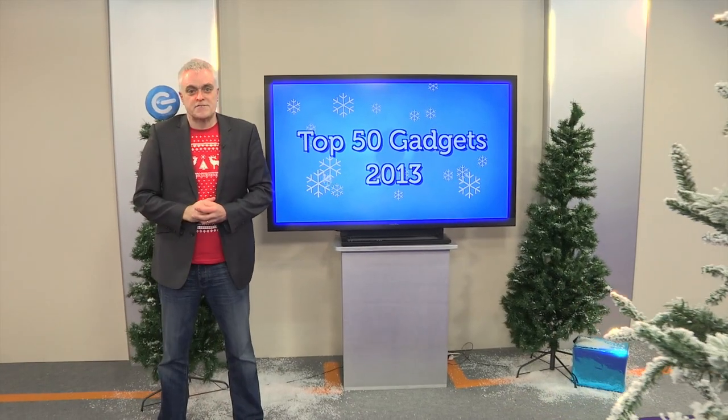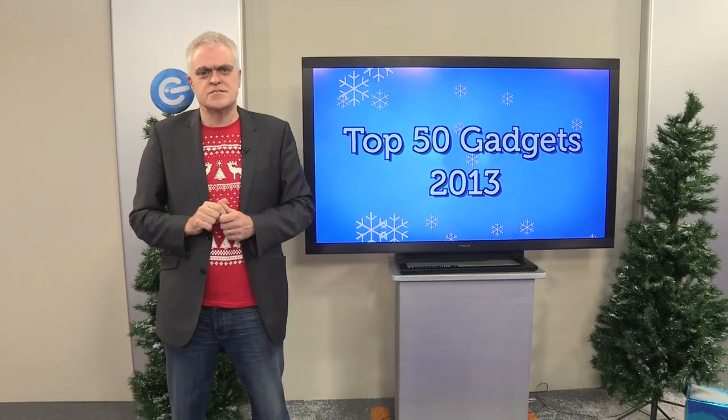Hello and welcome to a very special edition of The Gadget Show Web TV. It's the one where I count down the very best tech that's hit the market over the past year. And thanks to our recent online poll, for the first time ever, it's you, The Gadget Show viewers, who have chosen the running order.